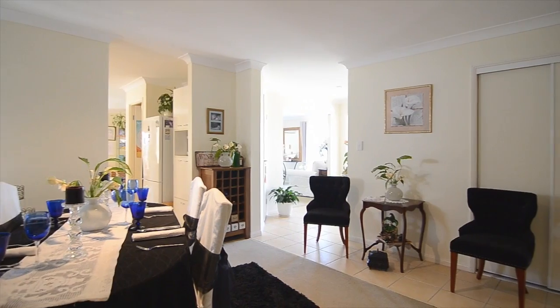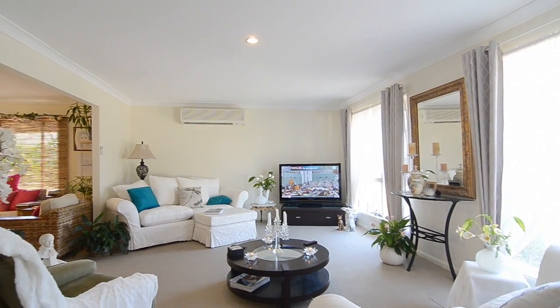I know you don't want to miss out on this wonderful home. It's priced at offers over $3.95 and I guarantee you the competition will be there. So pick up the phone and give me a call today so I can arrange a private viewing of this wonderful home. Otherwise, I'll see you at the open.